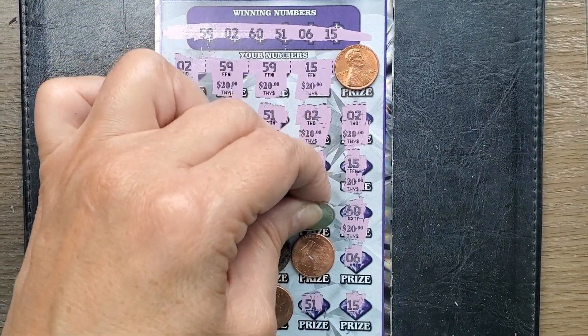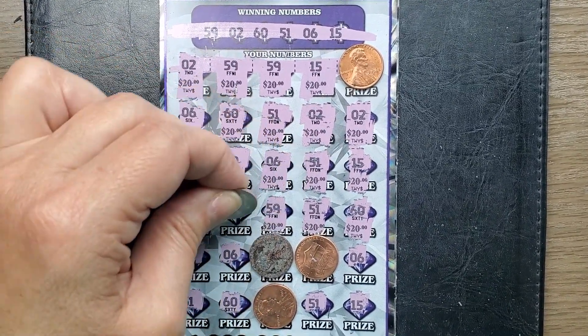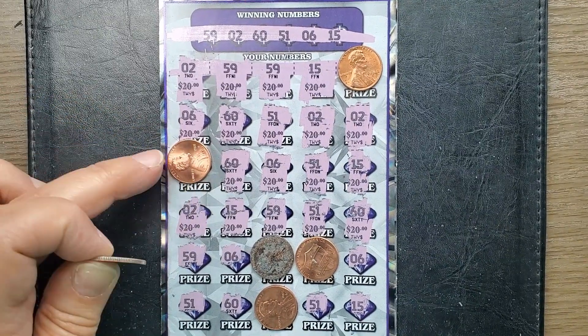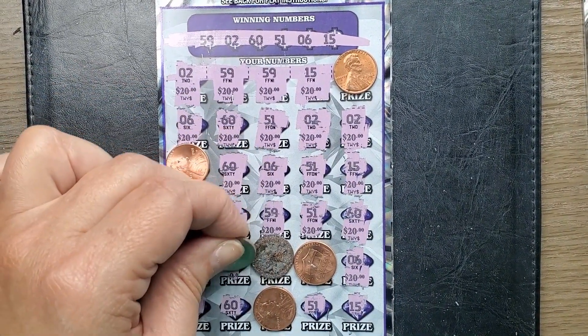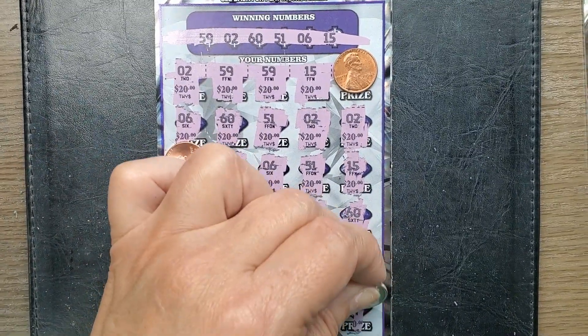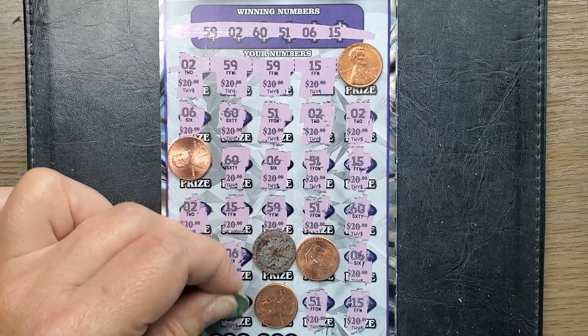Isn't this crazy or what? I was just griping to the clerk — I said, yeah, this ticket never wins. It wins $40 or $20, it doesn't win much at all. But it looks like we have all $20 prizes. Definitely a profit session here, folks.